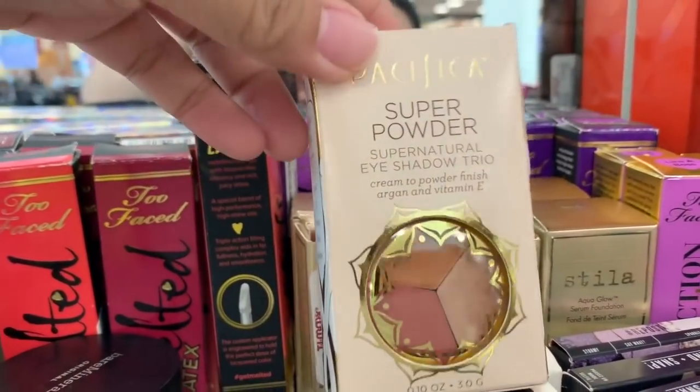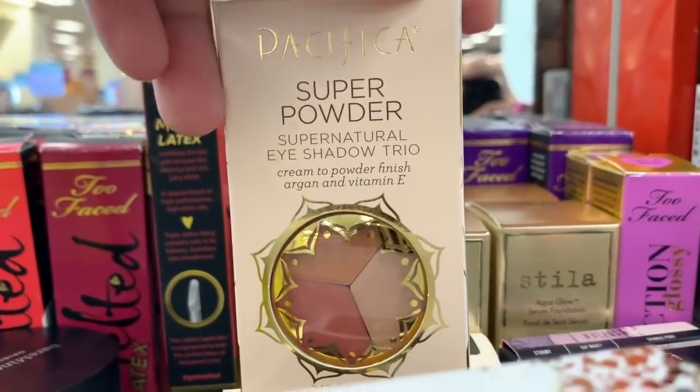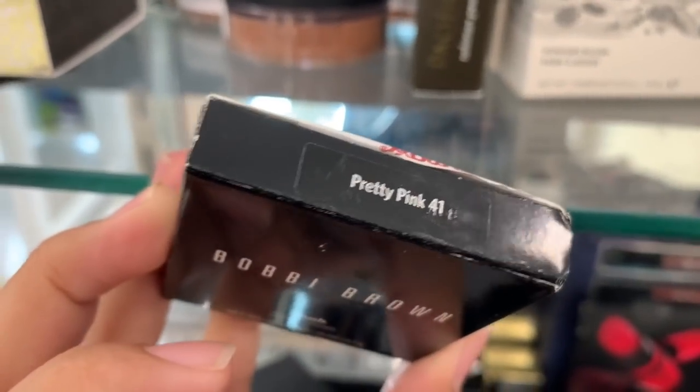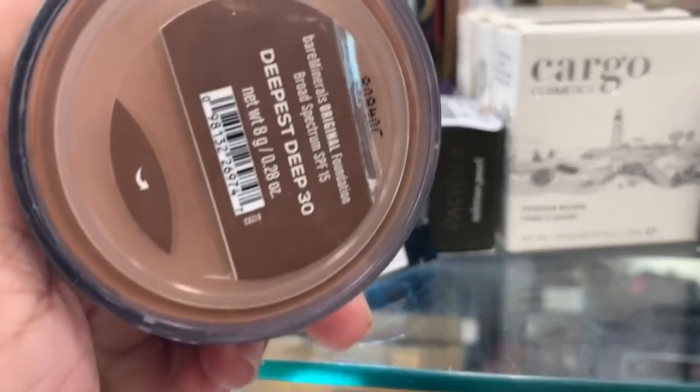And this is $7.99. They have the Pacifica Super Powder Eyeshadow Trio for $4.99. And pretty pink, and this one's $14.99. They also have a whole bunch of the Bare Mineral foundation.